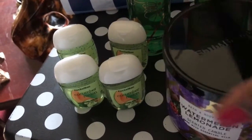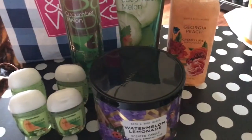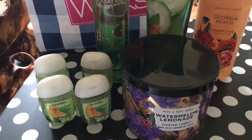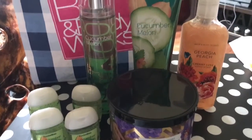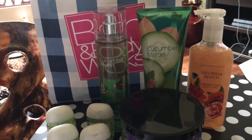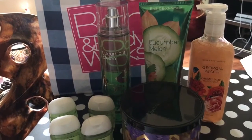So that was all I picked up today, guys, from Bath & Body Works — the Cucumber Melon hand gel, one candle, and another hand soap. Thanks for watching, guys. Have a great week. Be blessed. Bye.